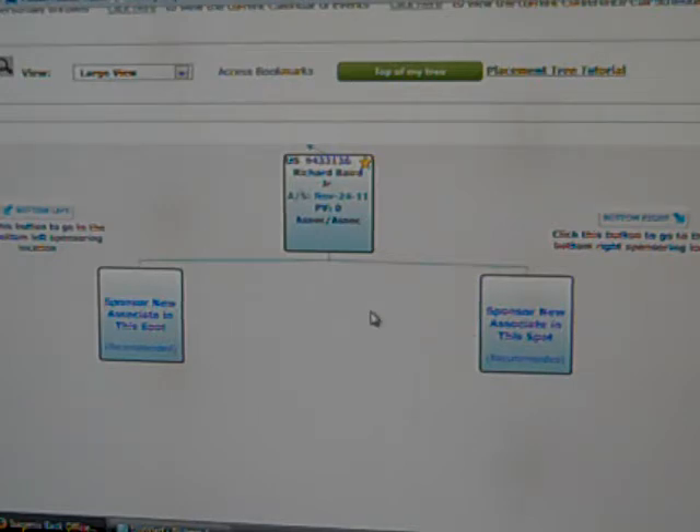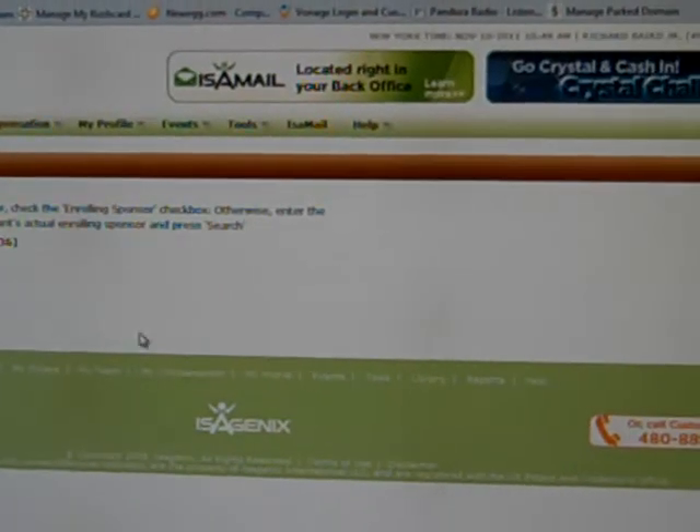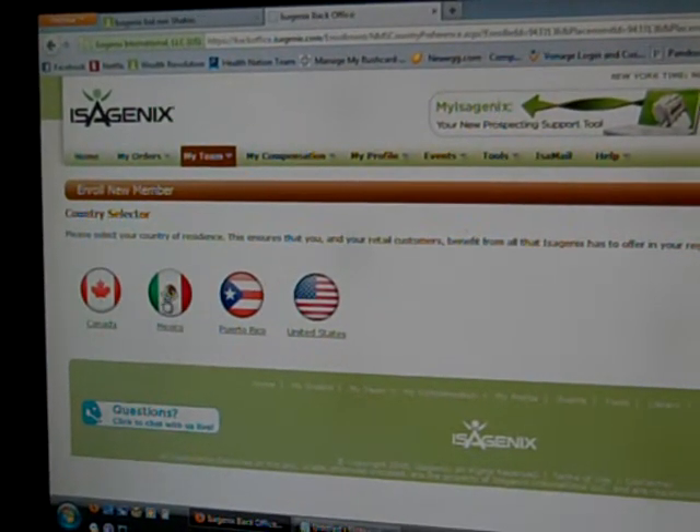Let's say you, the viewer watching this right now, want to try this. You'd be considered a referral and I enroll you. When you enroll as an associate, you get four default countries you work out of. We are all over the world. You could enroll in China, New Zealand, and other countries if you do a lot of traveling. You can enroll and do business that way too. This is a lifestyle for everyone — everybody gets a website.